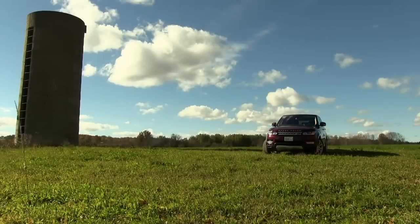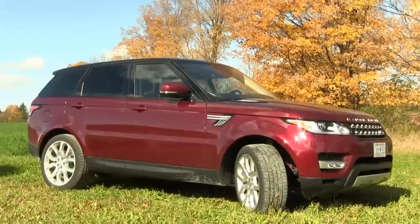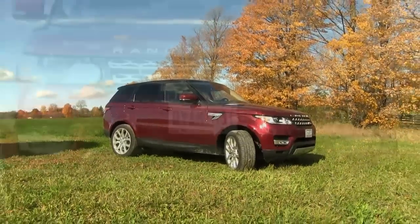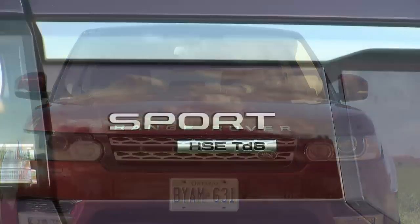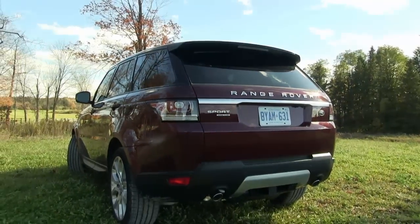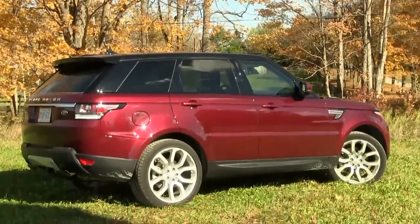While the powertrain may be different, everything else about the 2016 Sport diesel clearly, unmistakably, and wisely presents itself as a Range Rover. With strong body lines, a floating roof, and a fast rake windshield angle, the 2016 Range Rover Sport diesel presents a distinctive and dramatic silhouette. Aside from the TD6 badging placed on the rear liftgate, there's nothing else visually that identifies the diesel from its regular gasoline-driven stablemates.